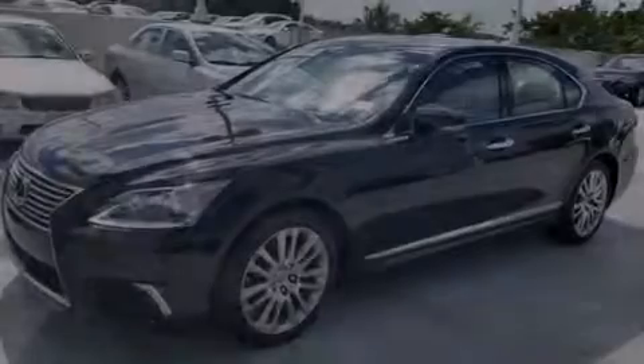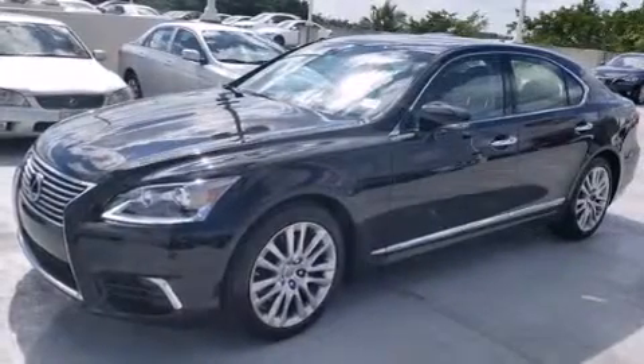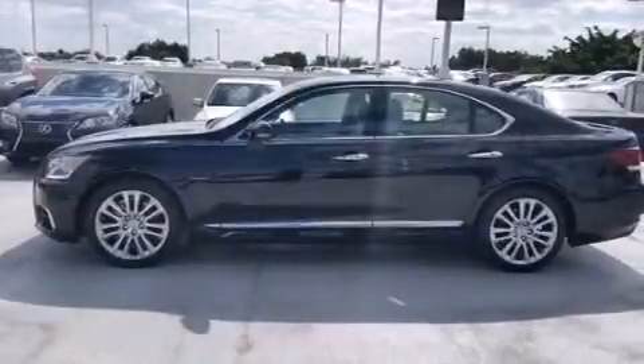Additional safety and comfort features include traction control, an anti-lock braking system, and leather seats that provide great support and create an overall luxurious feel.